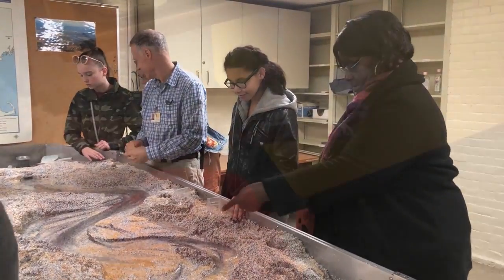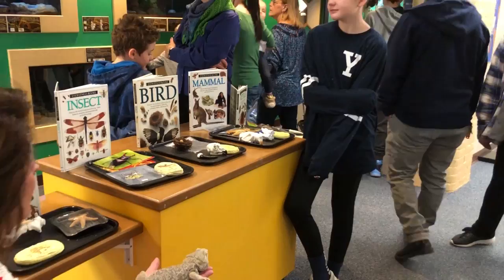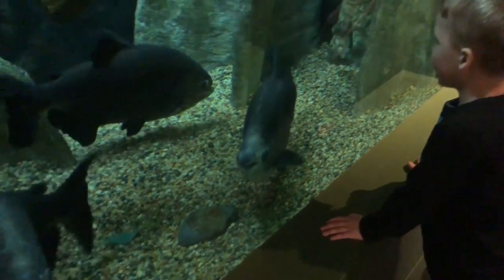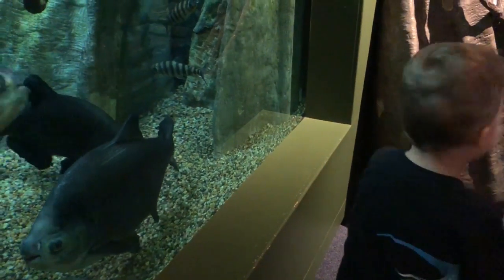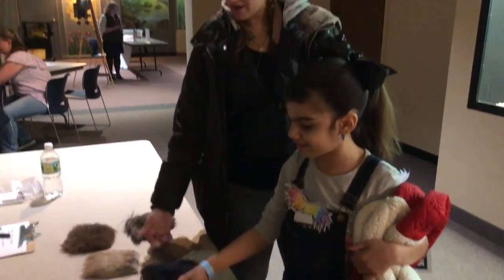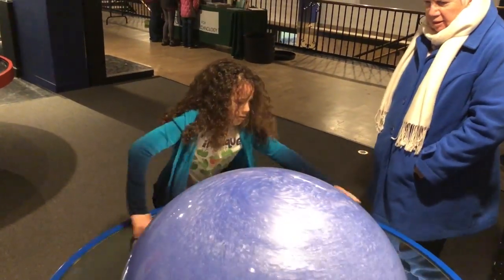We just have all kinds of different things, like the live animals are out right now. You can get up close to a bearded dragon. And then the last thing we have that we're pretty excited about is the Stories of Seeds — it's all about how beans, squash, and corn were grown together by Native Americans and how they work together to be awesome crops.